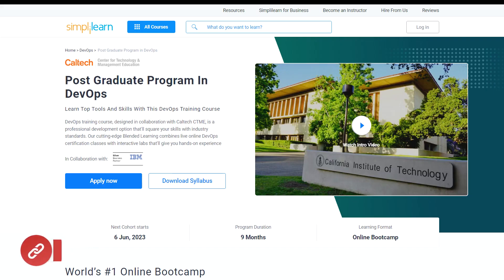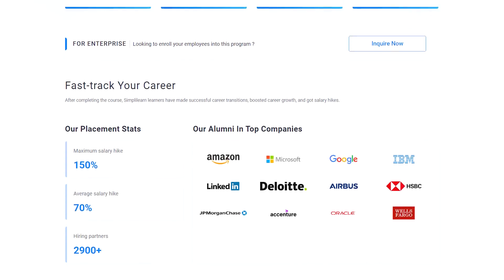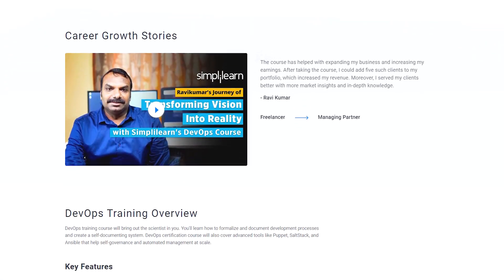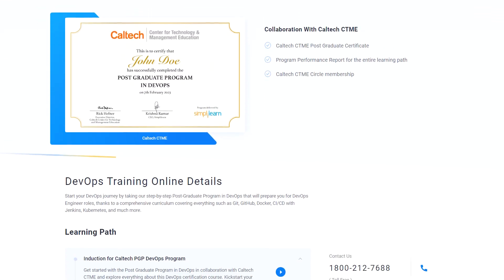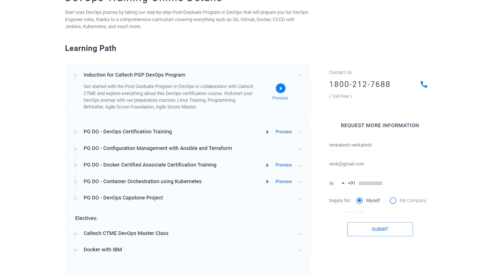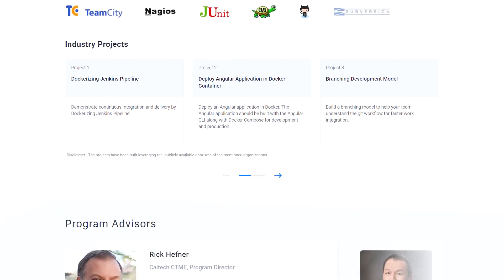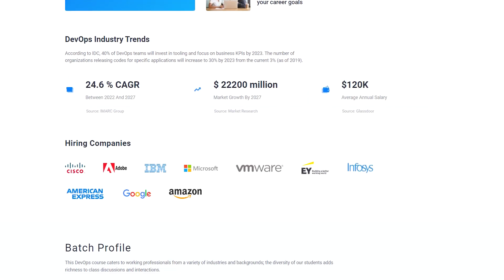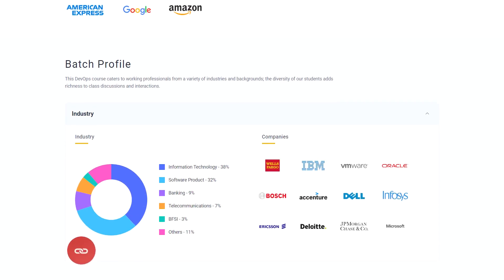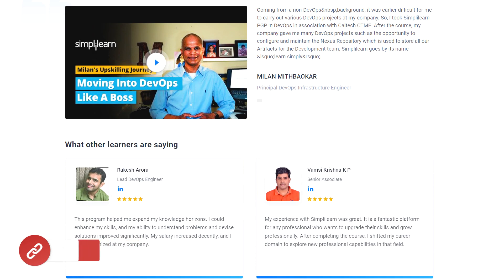Our Caltech Postgraduate Program in DevOps will help you learn these skills and tools in just nine months. This course is a professional development option that will square your skills with industry standards. Our cutting-edge blended learning combines live online DevOps certification classes with interactive labs that will give you hands-on experience. On completion of this course, you will get a Caltech CTME Postgraduate Certificate along with hands-on experience on capstone projects like Dockerizing Jenkins Pipeline, Deploy Angular Application in Docker Container, and Branching Development Mode. To enroll now, check out the link mentioned in the description.